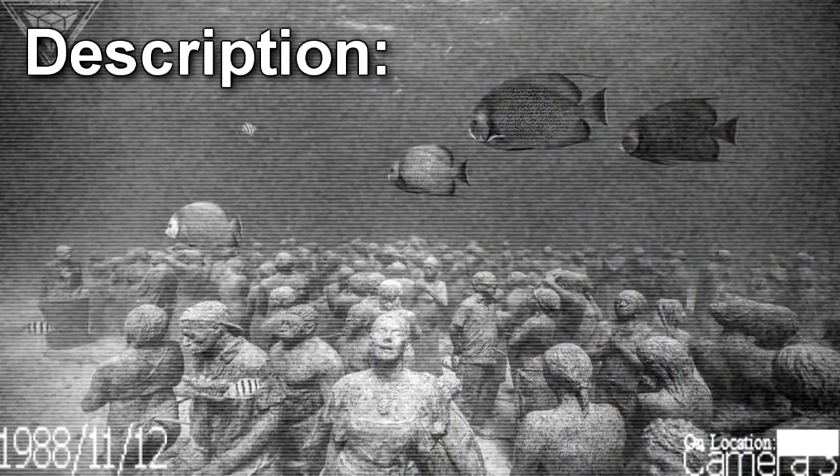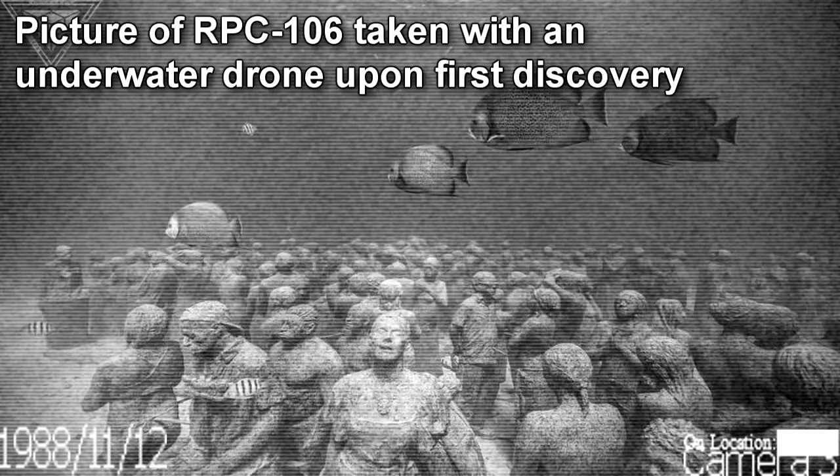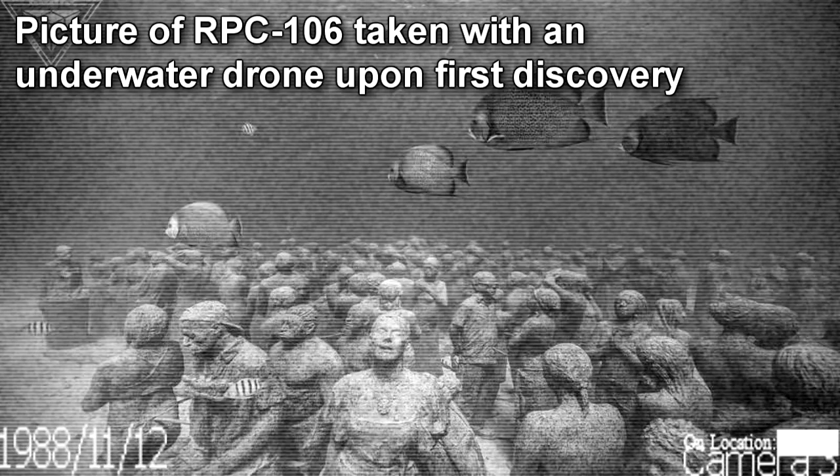RPC-106 is a large group of stone statues currently situated in the Indian Ocean. All the statues are approximately the same size as an average human, carved out of limestone. Despite showing physical signs of aging and weathering, instances of RPC-106 do not degrade at all, and have been shown to be practically indestructible.